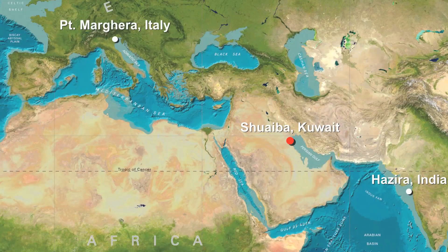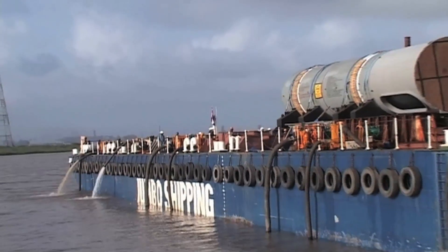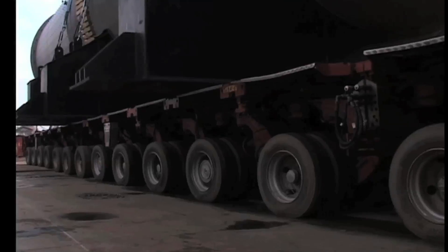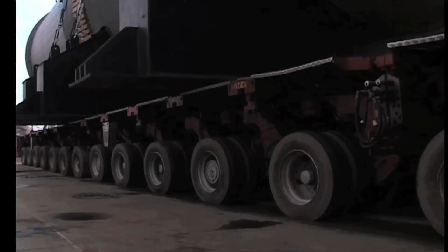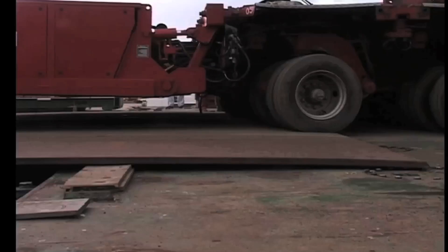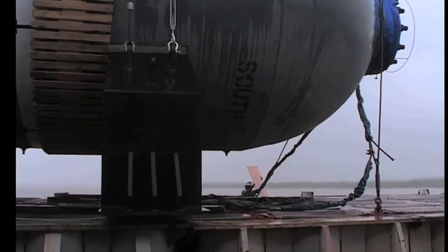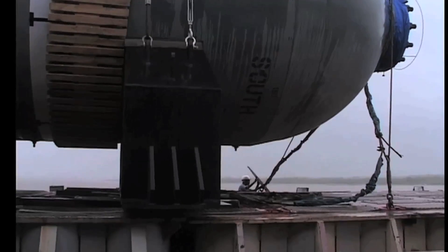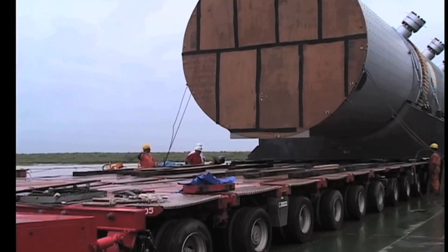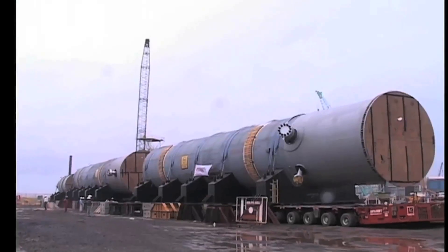A prestigious contract was awarded to Jumbo Shipping by KNPC, the Kuwait National Petroleum Company. The contract involved the shipment and discharge of in total 37 reactors, separators and coke drums, from Italy and India to the lay-down area in the port of Shuwaiba in Kuwait. All this heavy equipment will be part of the Clean Fuels Project expansion of the Mayna Abdullah and Mayna al-Ahmadi refineries, approximately 30 kilometers south of Kuwait City.